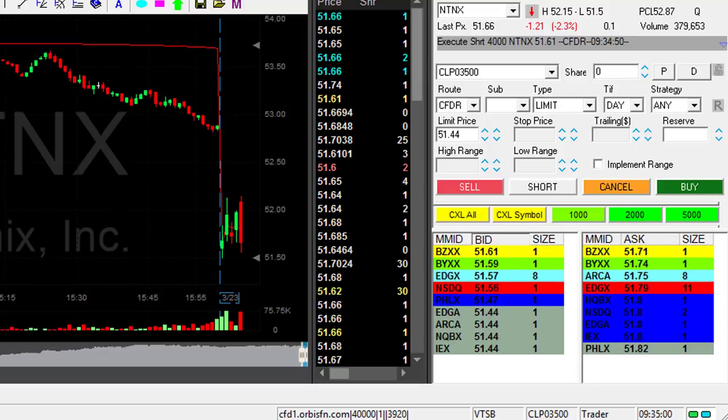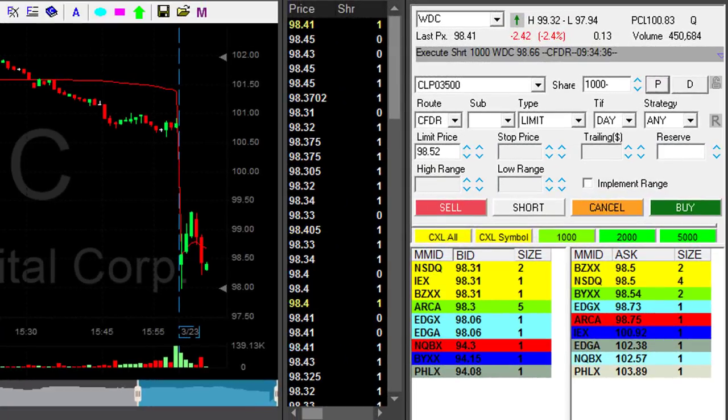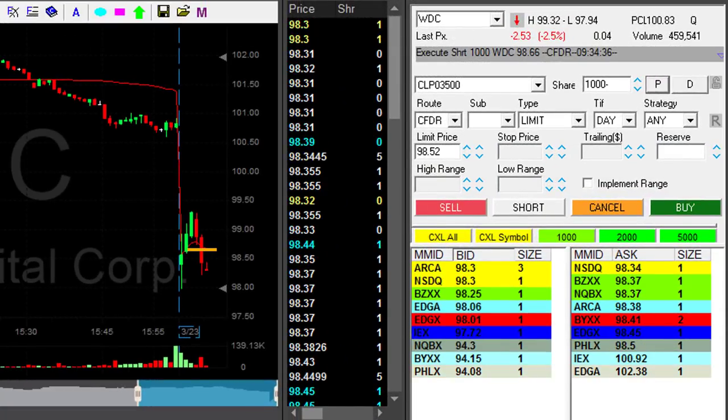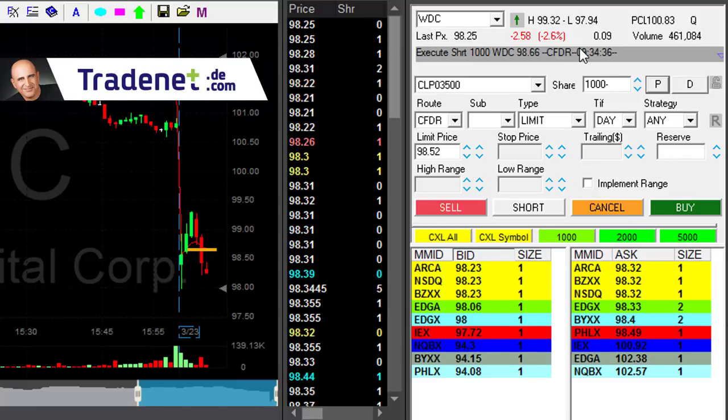I have three open trades now, no partials. WDC just made a nice move. It's not enough — I shorted it at 66, now I have 40 cents.